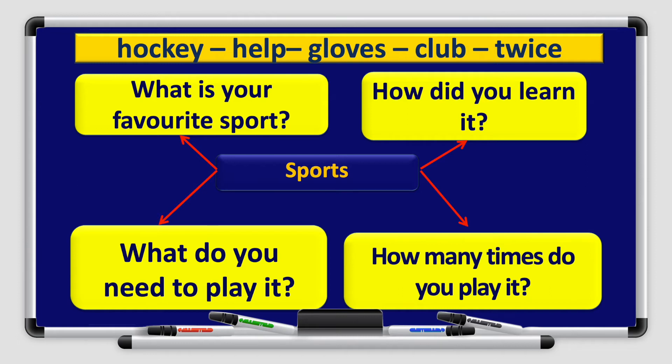Let's look at the questions in the graphic organizer. Number 1: What is your favorite sport? Number 2: How did you learn it? Number 3: What do you need to play it? Number 4: How many times do you play it? Remember, we'll write about sports and use the guide questions along with the guide words to help us write our paragraph.